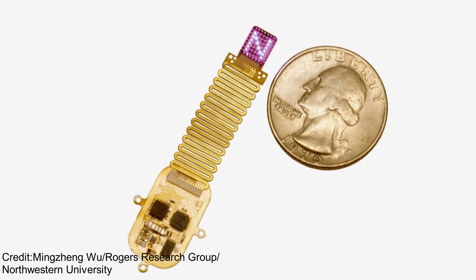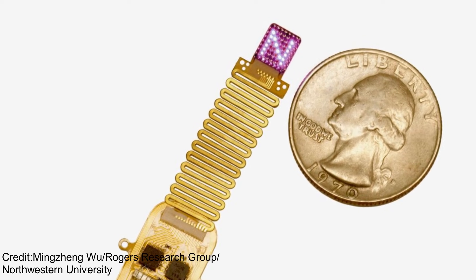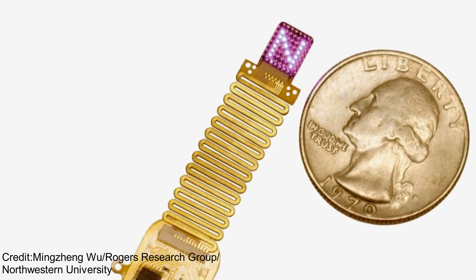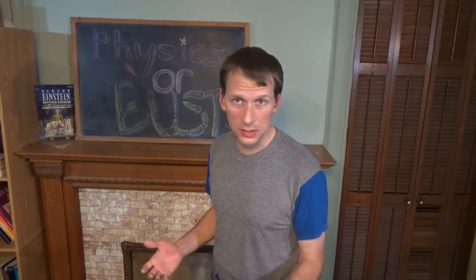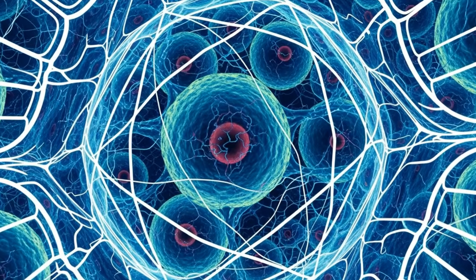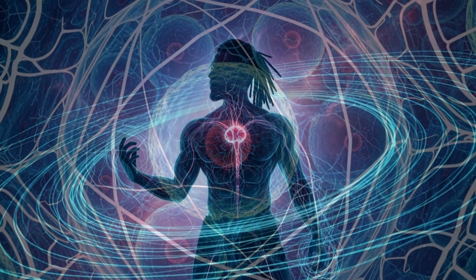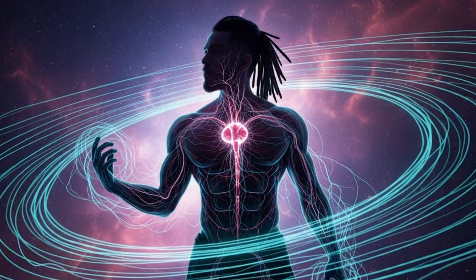Scientists just created a wireless brain implant that can use light to send signals directly into the neurons themselves. No wires, no battery, no external hardware — just a soft patch of electronics sitting on top of the skull, blending in like a second skin. The physics behind how this works is jaw-dropping, because once you understand it, you start to see why this breakthrough could transform medicine. But we'll also discuss why it could be dangerous.